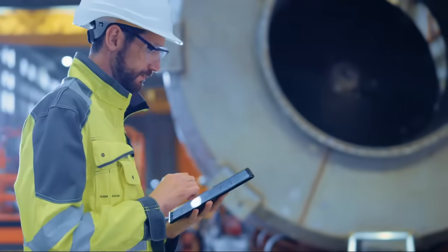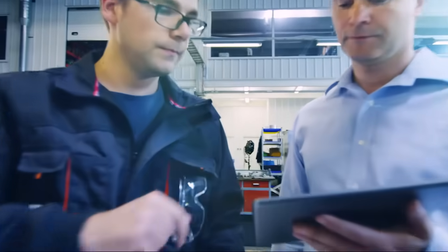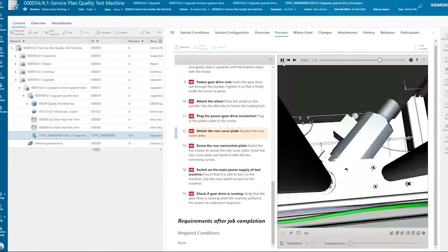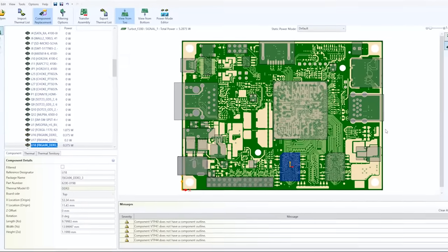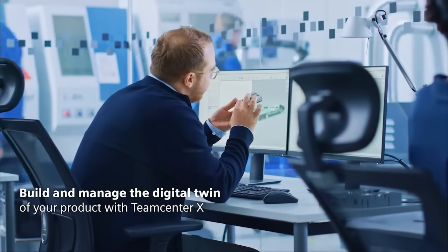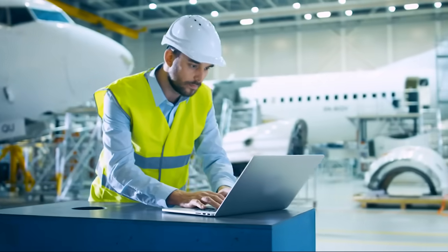Product development and manufacturing teams need a place to collaborate where they can manage all product information to ensure market, compliance, and regulatory targets are met. Teamcenter X helps you resolve product lifecycle challenges and changes in one place by helping you build and manage the digital twin of your products.